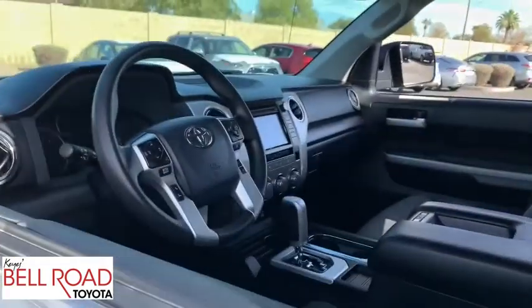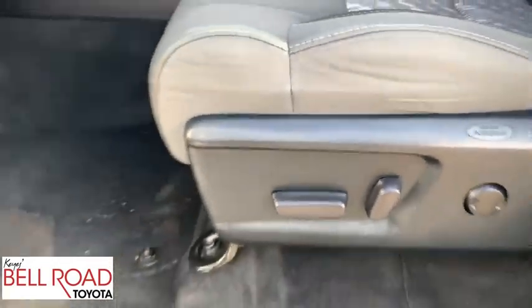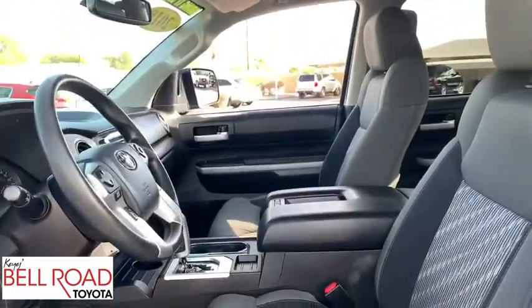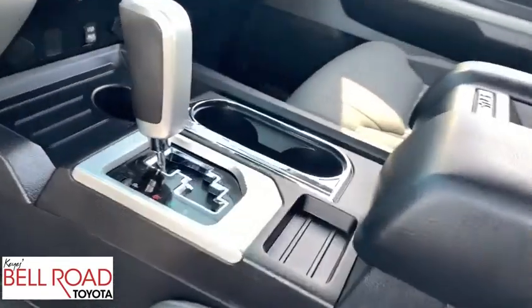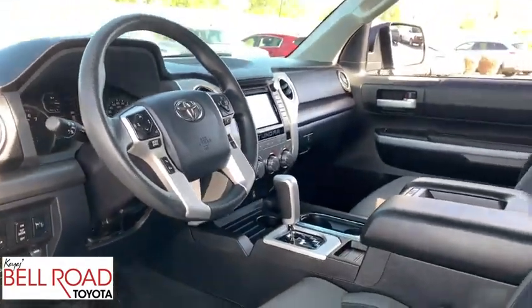Bluetooth, dual airbags, adjustable steering wheel, one owner, power steering, HomeLink garage door opener, four-wheel disc brakes, cruise control, center armrest, rear defrost, AM-FM stereo radio, trip computer.